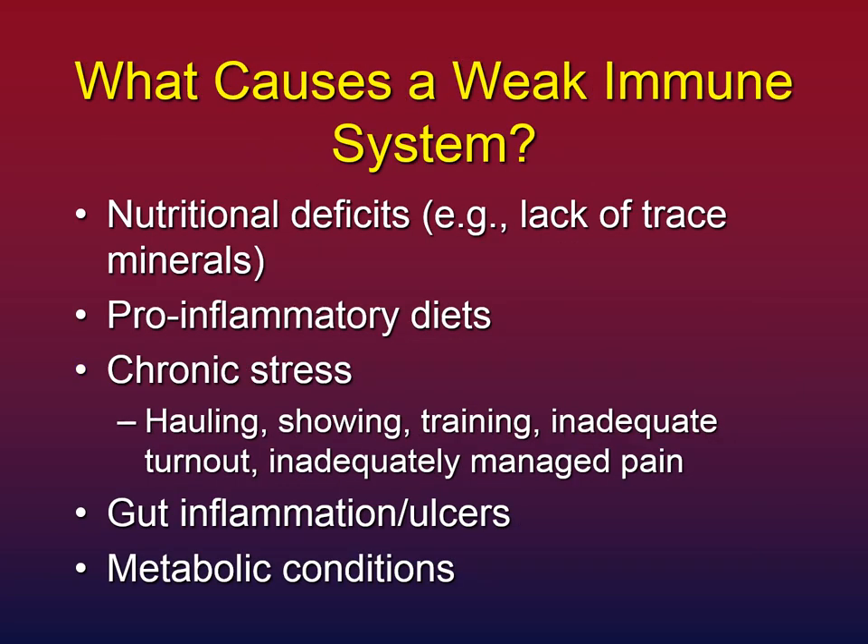What could cause a weak immune system? Number one on the list are nutritional deficits — especially long-term deficits in trace minerals. Horses need copper and zinc in particular to run almost every system in the body, including their immune system. Pro-inflammatory diets — ingredients that promote inflammation — can be immunosuppressive. Chronic stress, such as a busy hauling or showing schedule, being in the stall a lot, inadequately managed pain — these can set the immune system up to not cope very well.